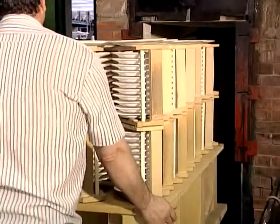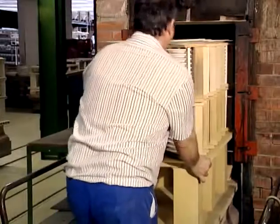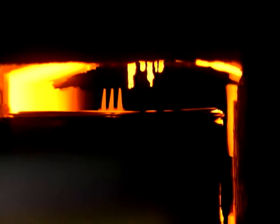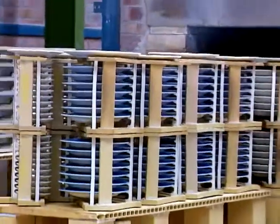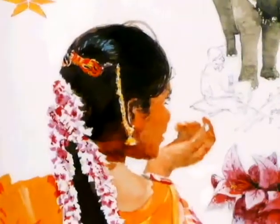The pieces are then passed through an impressive tunnel kiln at 1080 degrees Celsius. This firing enables the design to fuse with the clay. It also makes the pieces stronger, and allows better cohesion between the enamel and the biscuit.